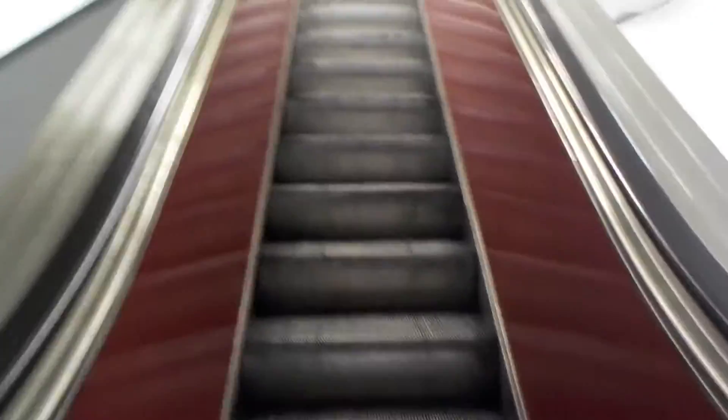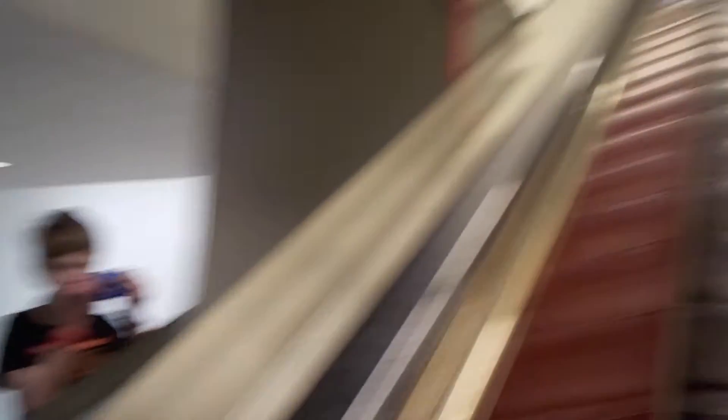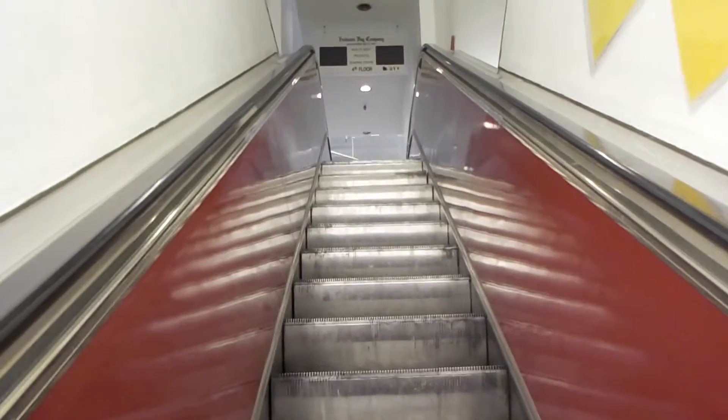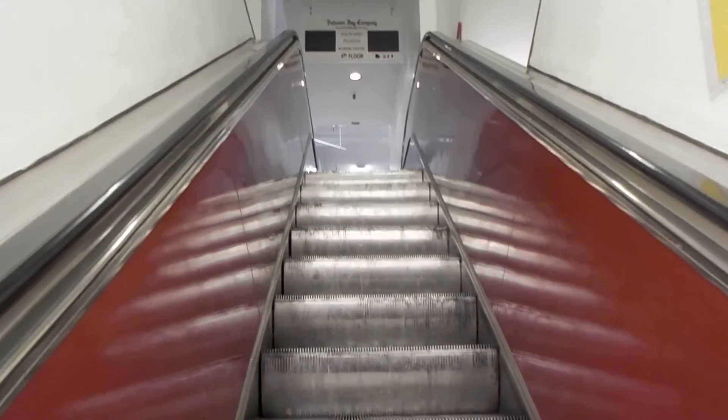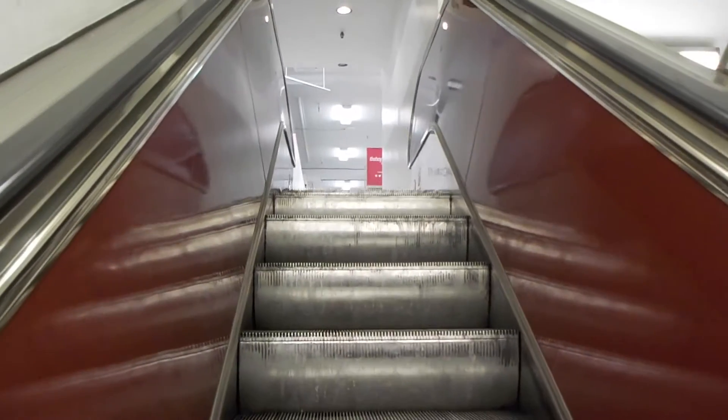Look at this, I love these. These are probably the oldest in Winnipeg — they're the oldest in Canada as well. Like, the one that's been broken for a while is specifically the oldest escalator in Canada, according to the Bay.